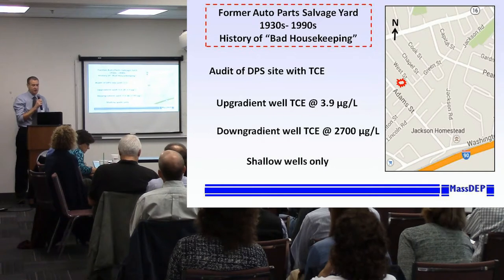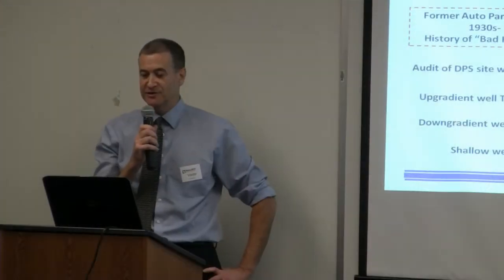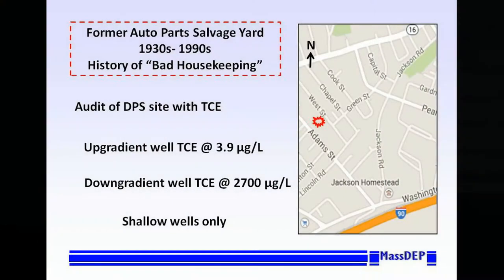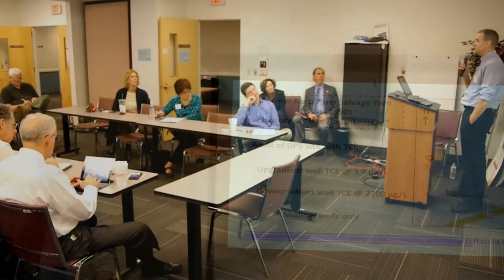The site I'm going to talk about is in Newton — a former auto salvage yard operating from the 1930s to the 1990s, with a history of bad housekeeping. This was not a closed site; it was a DPS site, technically still open. As part of our systematic evaluation of DPS sites with TCE, we came across this filing, had it audited, and found that the DPS was filed even though the upgradient well had TCE at 3.9 micrograms per liter and the downgradient was at 2700. Our auditor identified a potential issue regarding the validity of this DPS, which has been invalidated. This is essentially a residential neighborhood — the old auto salvage yard was in someone's backyard — shallow wells only. The alarms went off; this is a potential issue.